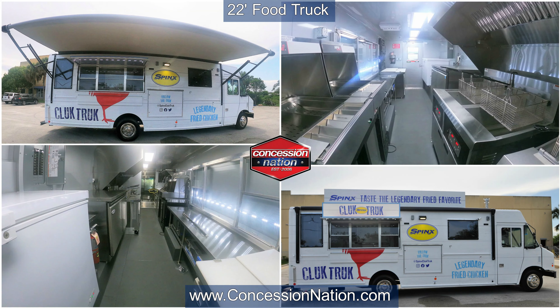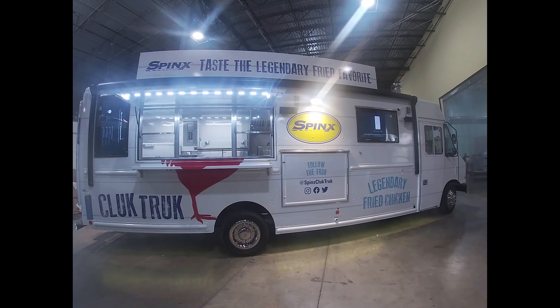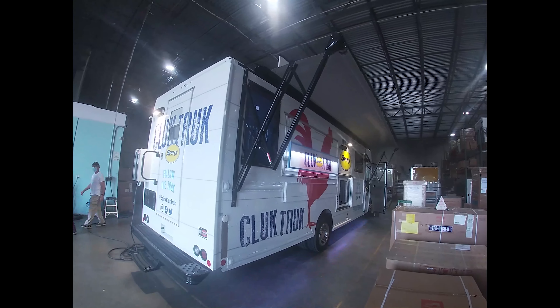We present to you the Spinks Cluck Truck, a masterpiece food truck with eye-catching RGB lights that are very attractive at nighttime, an awning, and TVs to be used as entertainment or to display your menu.